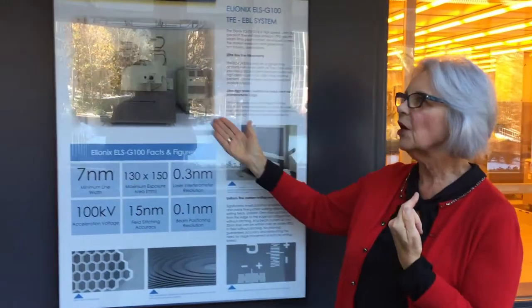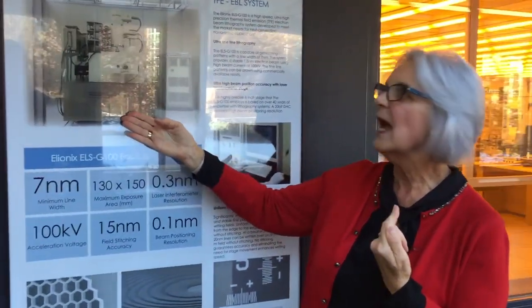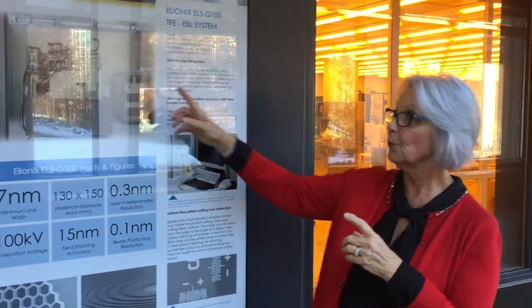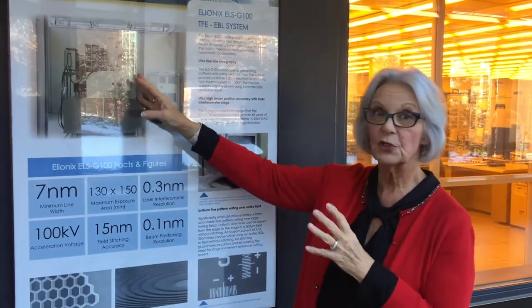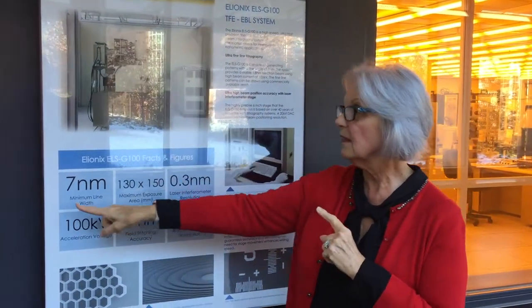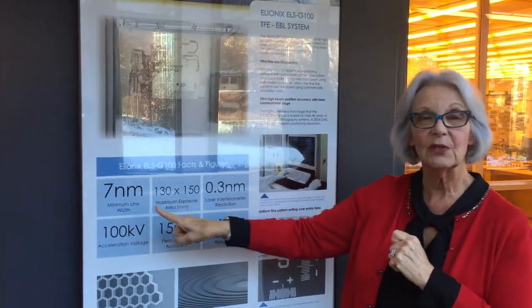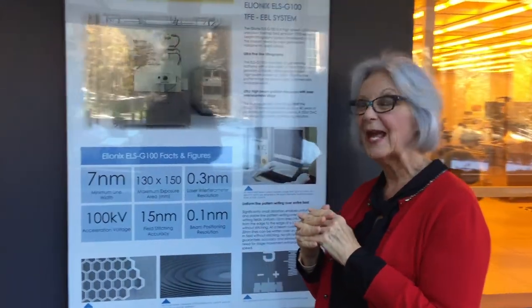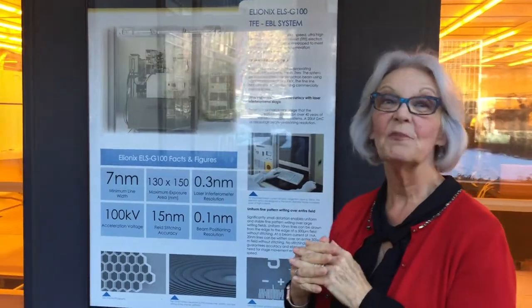Large pieces of equipment connected to computers and very minute microscopes can see things at the seven nanometer size — that's seven billionths of a meter — and it's a very exciting type of research.